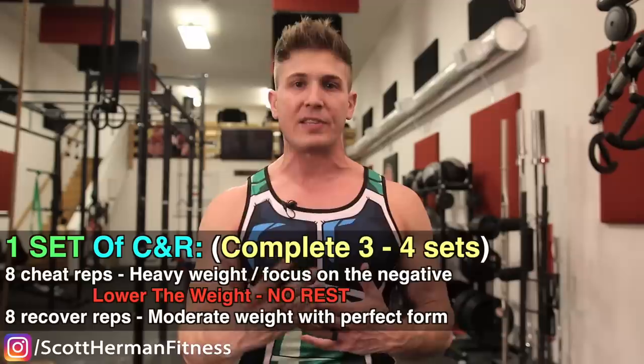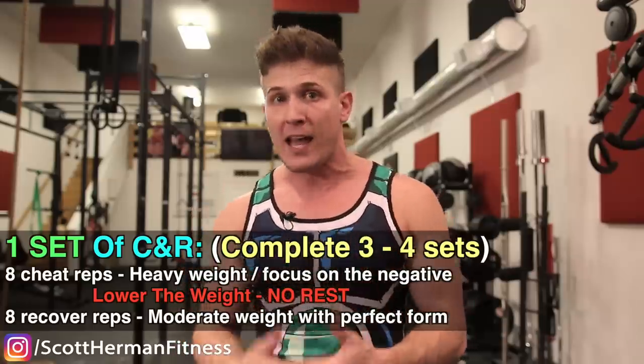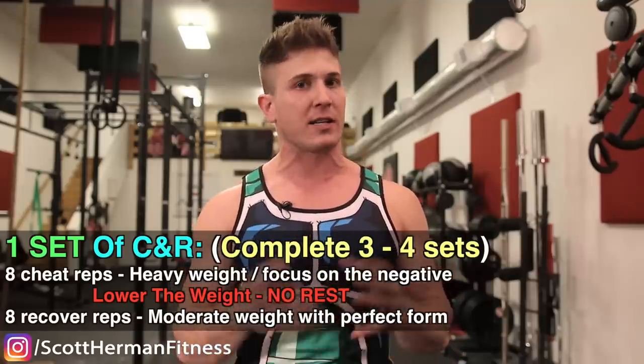Let's hit those traps. Train your traps and neck on the same day — personally I'd hit traps first since you'll exert more force on trap exercises. If you're new to neck training, you may want to start with neck exercises first to build a foundation. For traps, we'll be utilizing the cheat and recover method: cheat reps overload the traps with maximum weight, while recover reps fuse volume using perfect form on both concentric and eccentric phases.